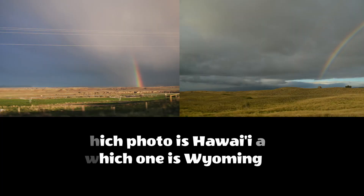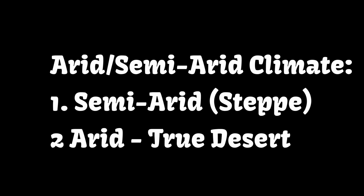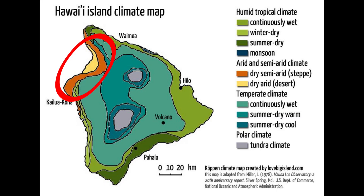Here's a little trivia: which photo is Hawaii and which one is Wyoming? The answer will be in part two of the Big Island climate series. In part one, we're going to talk about the arid and semi-arid climate of the Big Island of Hawaii. That zone is located on a 60-kilometer stretch on the northwest part of the Big Island, stretching from Kona to Kapa'a Beach.